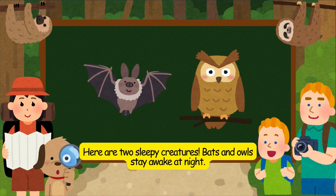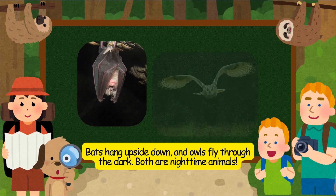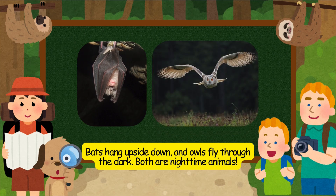Here are two sleepy creatures. Bats and owls stay awake at night. Bats hang upside down, and owls fly through the dark. Both are nighttime animals.